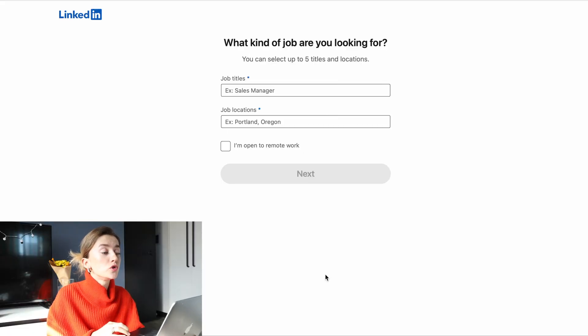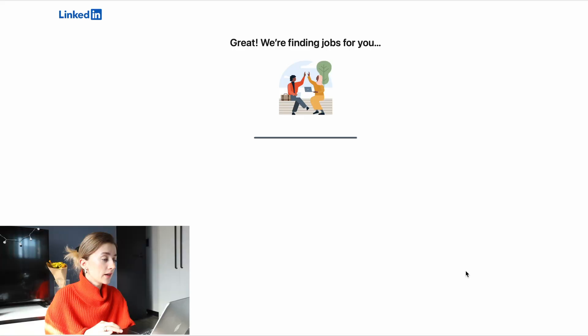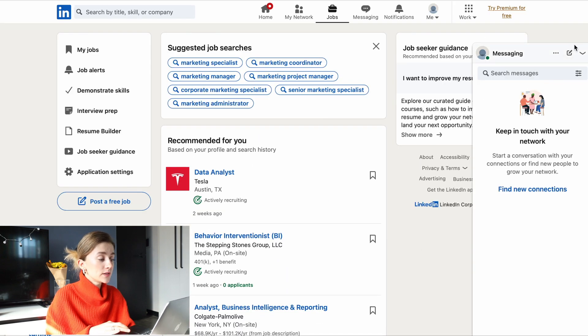If recruiters search with specified filters, they will see a mark near your name indicating you're actively searching. The next step is specifying what kind of job you're looking for — for example, 'data analyst' — and your preferred job location. Even if you choose a specific location, you can still apply to others in the future. LinkedIn also has job alerts: when new vacancies appear, LinkedIn sends them to your email, so you stay up to date with new job positions.